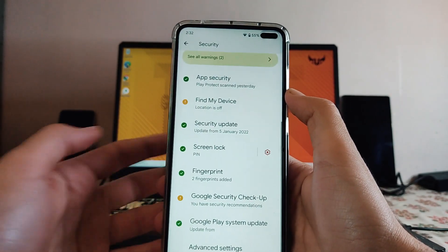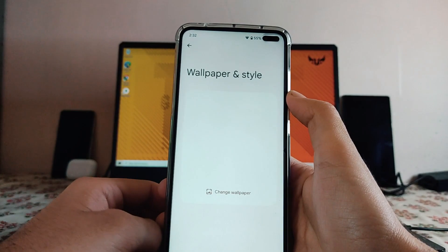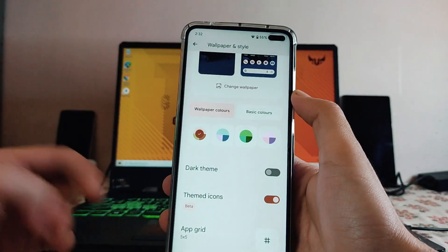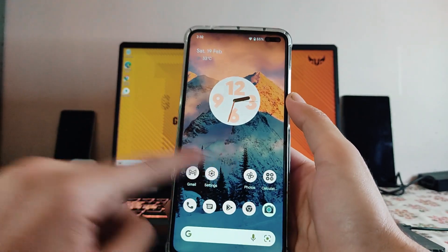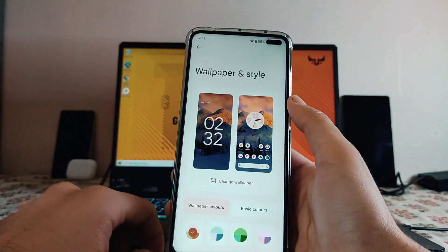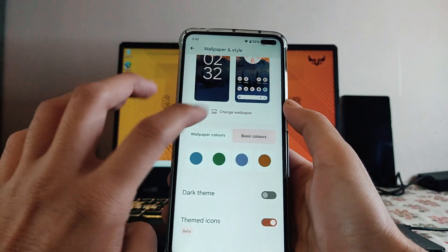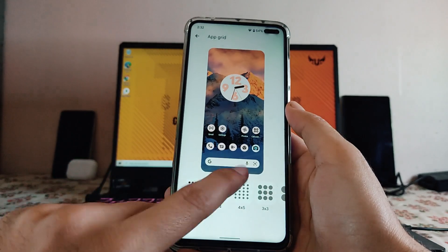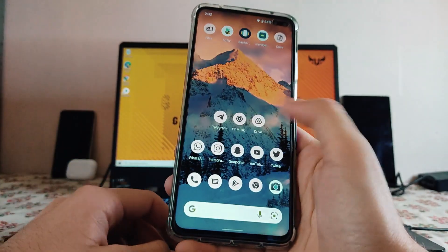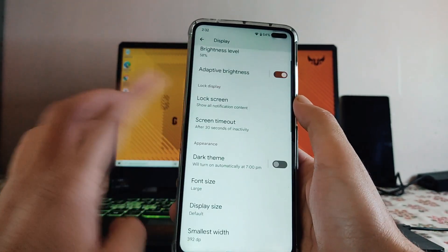Moving back to Wallpaper and Style, these are the options available. We also get theming with themed icons — this is how it looks, and you can turn it off from here. You can set basic colors and whatever theming options you want, and you can also adjust the app grid from here.